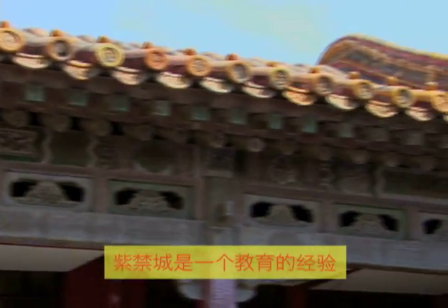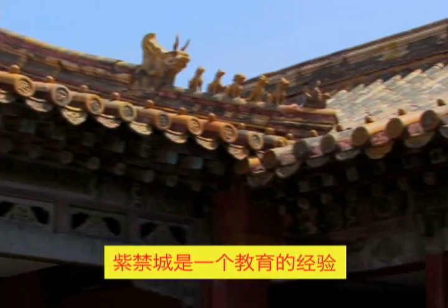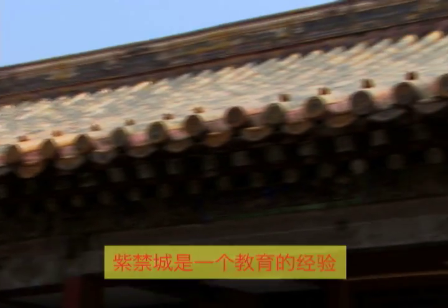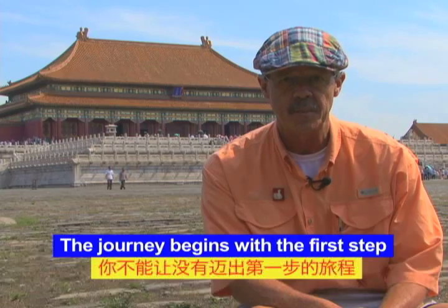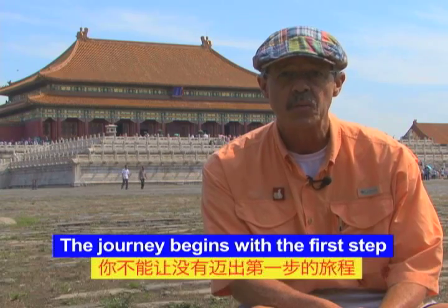The Forbidden City is a must-see for anyone visiting Beijing, so on your next trip to China, we hope to see you there. Baxter Big Wall leaving you with these Chinese words of wisdom: the journey begins with the first step.